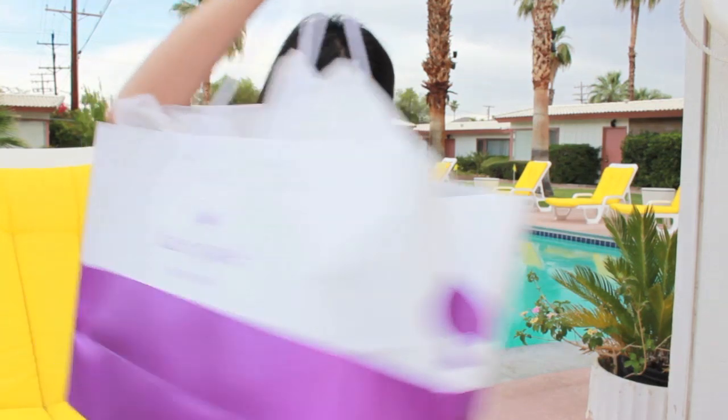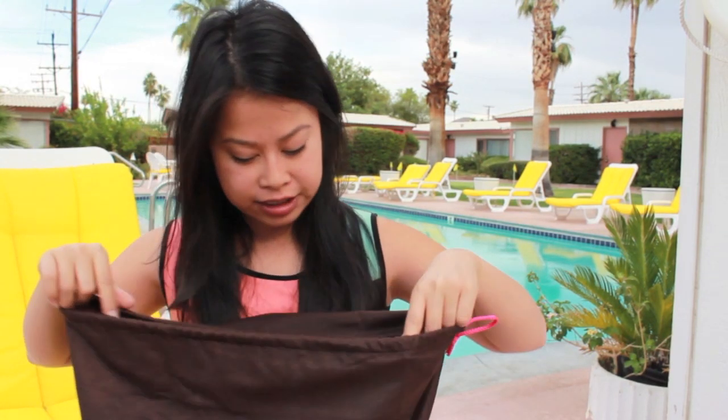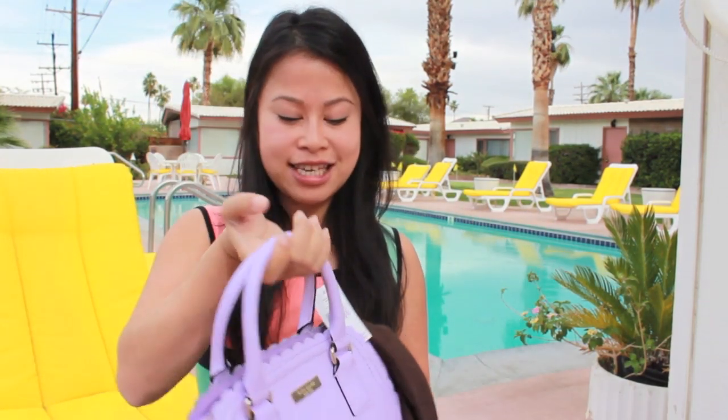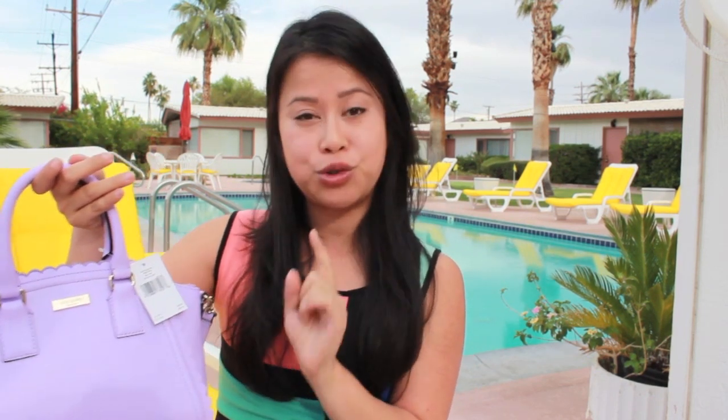Here is the beautiful Kate Spade bag — this has my purse in it. Purple is going to be a theme in this video; I was just feeling purple today. Kate Spade handbags all come with a dust bag, which is really handy for storing them. The price tag says a similar style retails for $328, but the store price was $295.